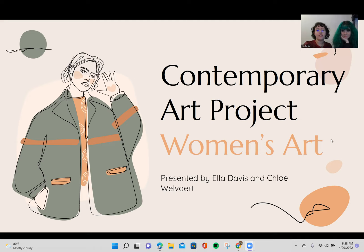Here we are and we are presenting our project on contemporary art, and ours is basically all feminist art. So we're pretty excited.